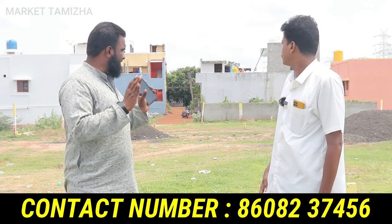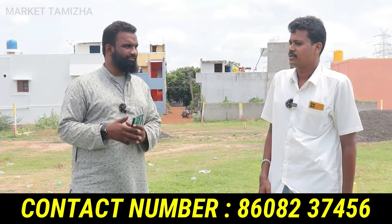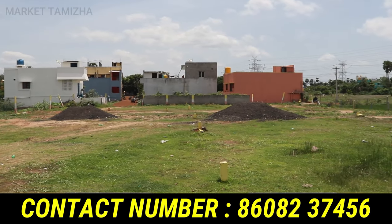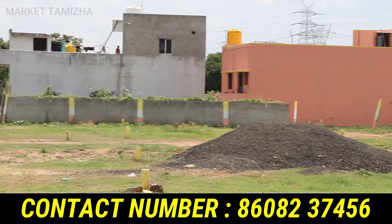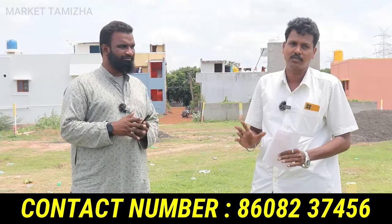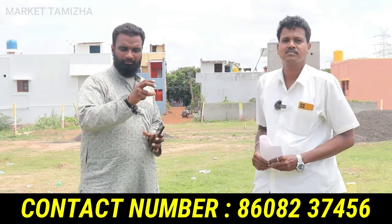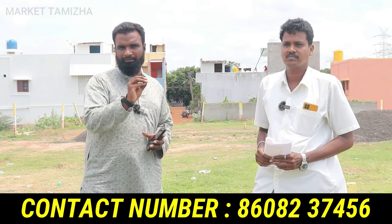The current price is very reasonable. How many plots are there? Sir, this is a project in developing condition. Once the road is laid, we will have to sell 2 plots first. First, we have sold 2 plots. Now, 10 plots are available. So there are only 10 plots left. If you want to book, you can book now. There are very limited plots available — only 10 plots.